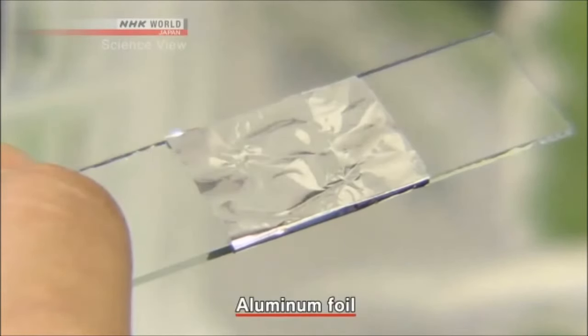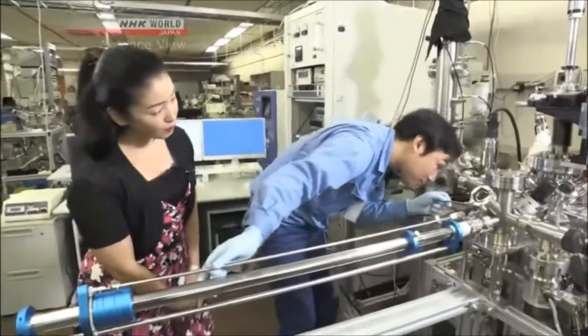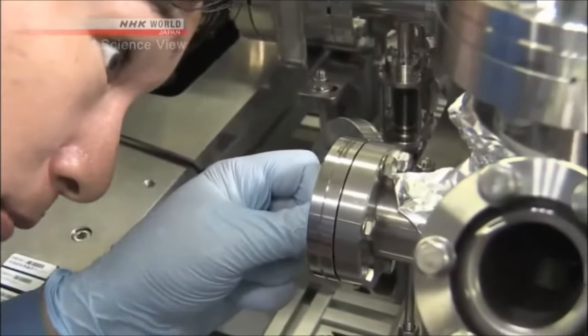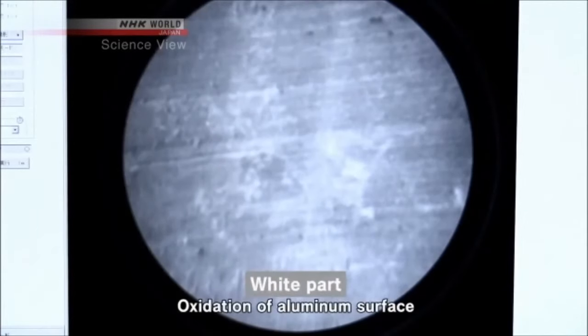First, aluminum foil. When looking at it with an optical microscope, the surface of the aluminum foil, which seemed smooth, turned out to be rough. But when looking at the aluminum foil with Takumi's microscope, you can see some grayish parts and some whitish parts. They show the extent of oxidation on the aluminum foil — the white part shows oxidation of aluminum. You can see differences that won't be apparent without the microscope.